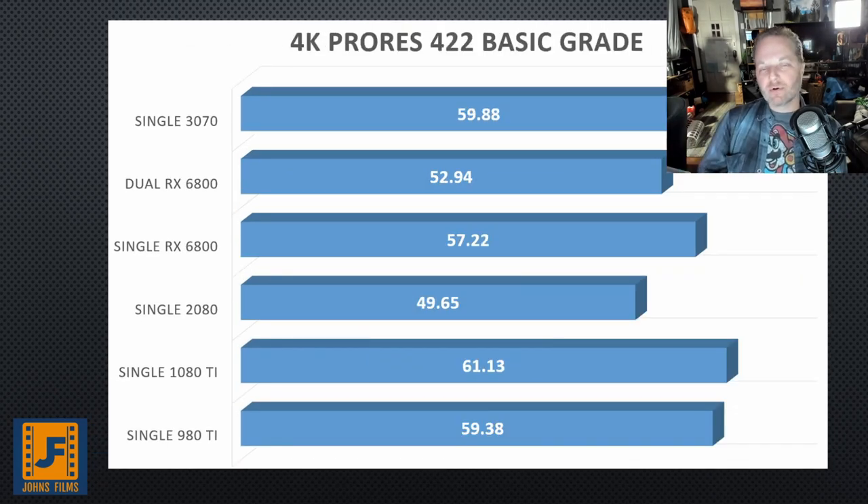Next, we'll look at another codec some prosumer-type cameras can shoot — ProRes. ProRes in a 422 basic grade, it's the same story. Used cards are looking like a pretty good bargain. The difference only comes in when you're using more intense GPU-based effects.